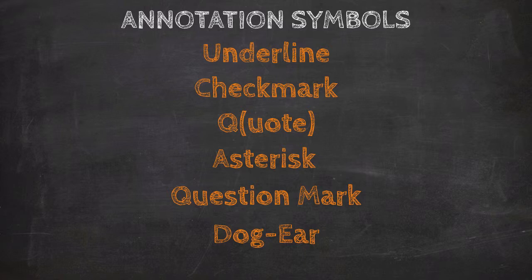Here's an annotation system that is simple, complete, and consistent. If you usually annotate, chances are good that you have a similar system. If you aren't used to annotating, just steal my system, grab a pencil, and get to work.